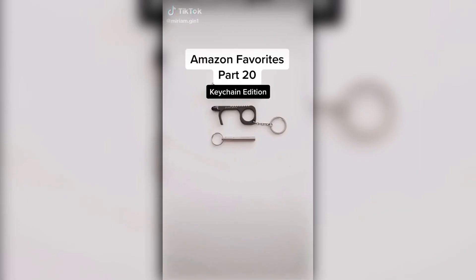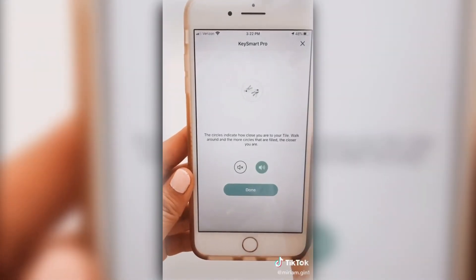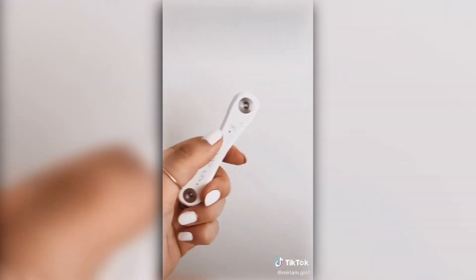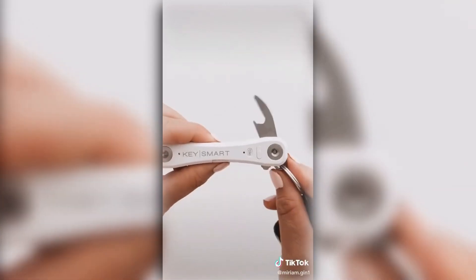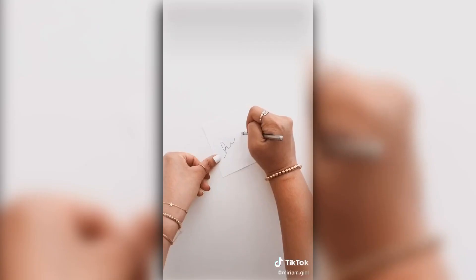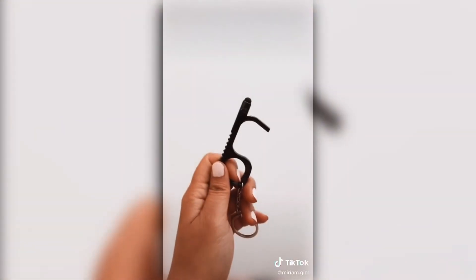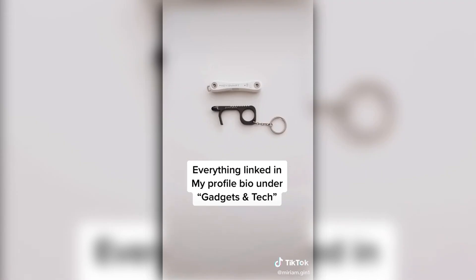Amazon favorites part 20. This is my KeySmart keychain with a built-in Tile so I can easily locate my missing keys, or use my KeySmart to locate my missing phone. It also has a bottle opener and a built-in flashlight. This pocket pen keychain extends for easier use and comes with three ink refills. Everything is linked in my bio under gadgets.